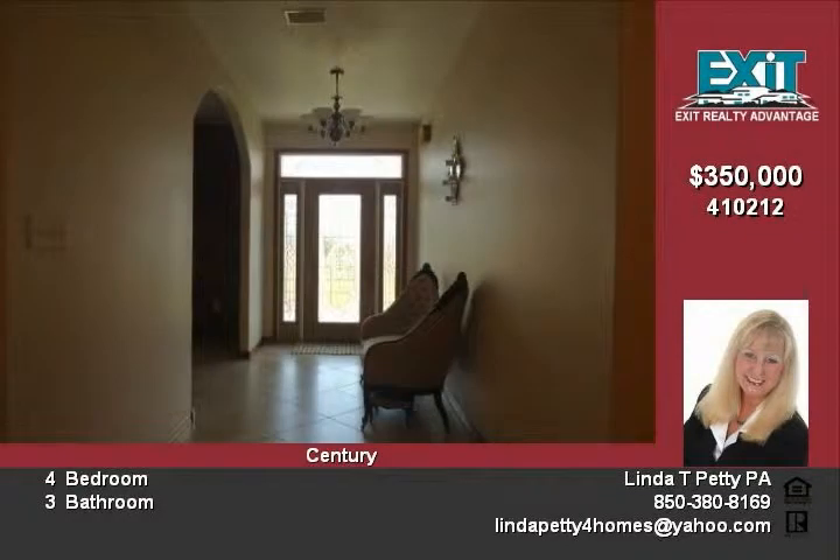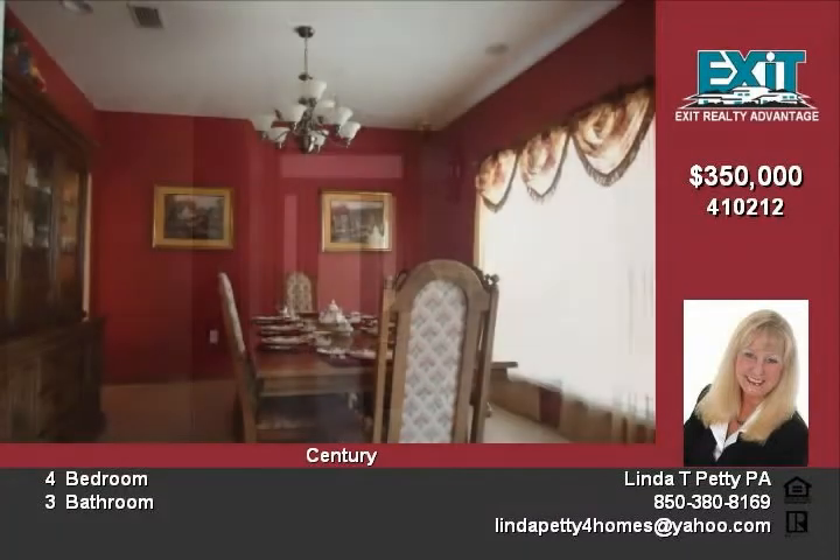Lots of high ceilings, tile flooring and wide open floor plan. Formal dining plus large breakfast area.